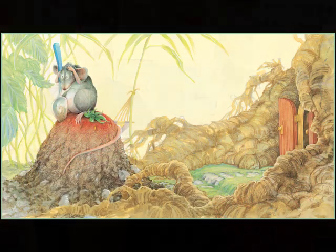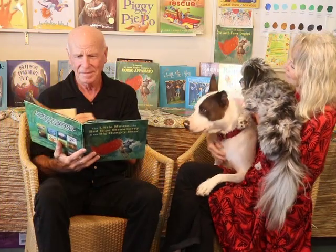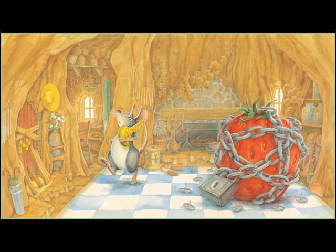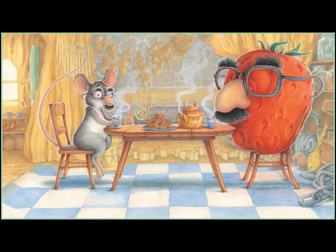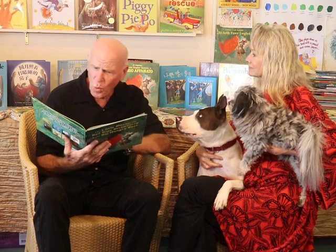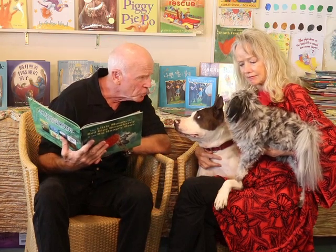No matter where it is hidden. Or who is guarding it. Or how it is disguised. Quick! There's only one way in the whole wide world to save the red ripe strawberry from a big hungry bear.